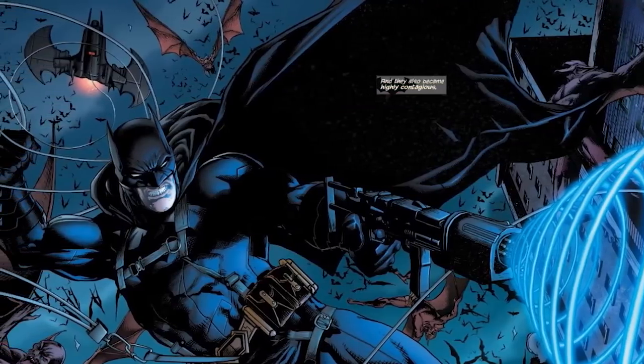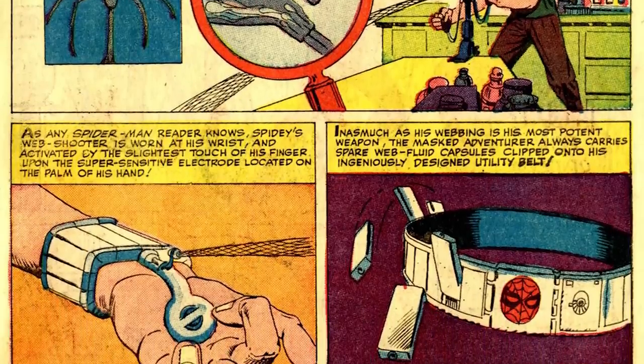A superhero's arsenal is almost more important than the superheroes themselves. Almost. Today on Top 10 Nerd it's the Top 10 Most Powerful Superhero Tools of the Trade. I'm Adam Andrews and let's jump on in.